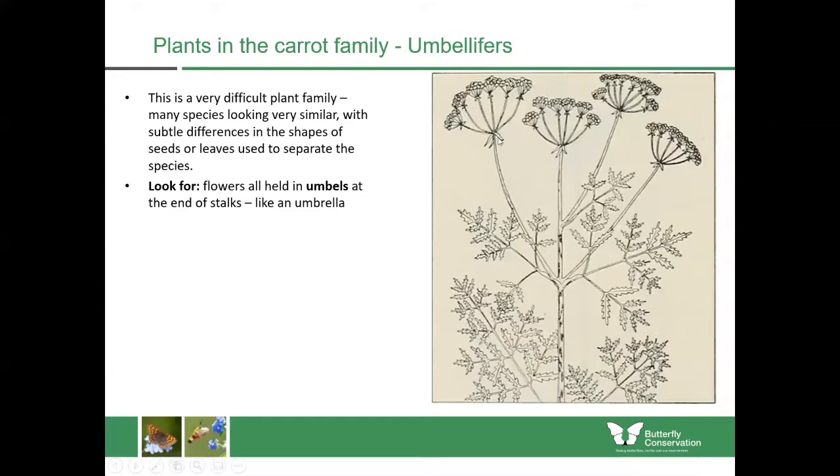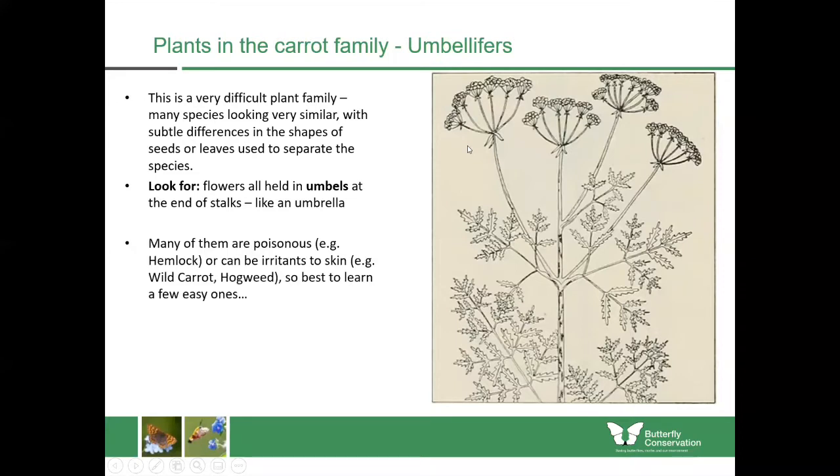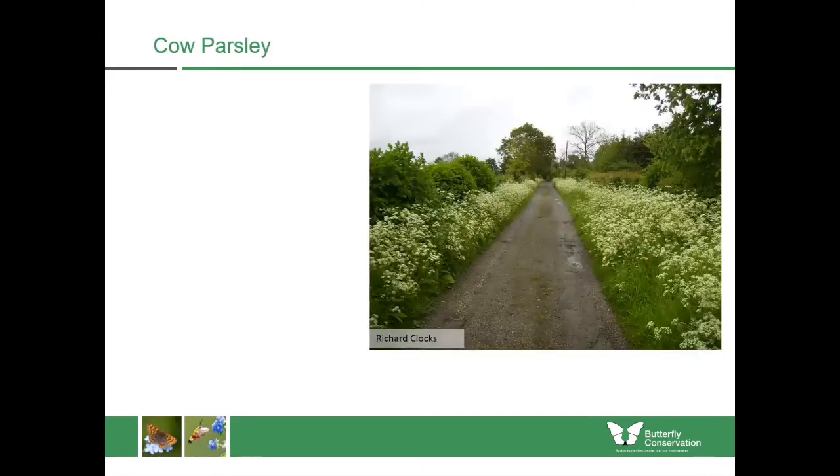If you look at the diagram here, you'll see that the flowers are all held at the very end with these stalks coming out at the top. However, many of them are poisonous, such as hemlock, and they can also be irritants to skin, such as wild carrot and hogweed. So I find it's best just to learn a few easy ones, and we'll talk about those today.